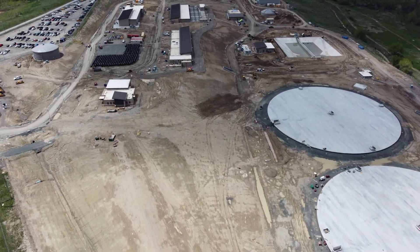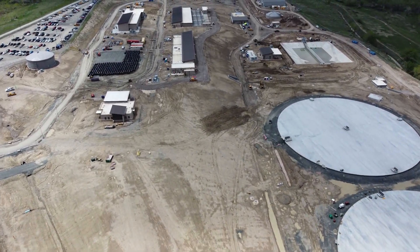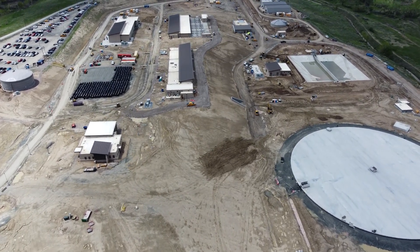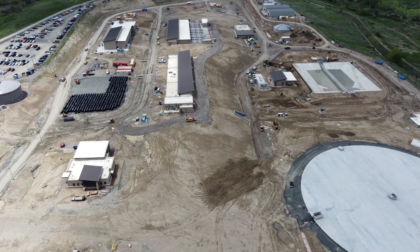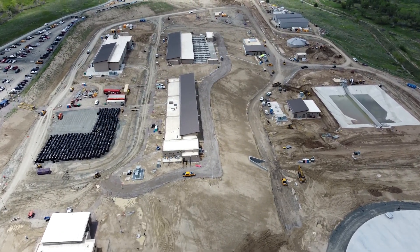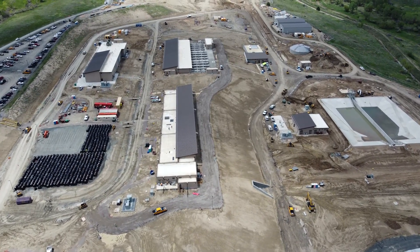Construction continues on Denver Water's new state-of-the-art water treatment plant, the North Water Treatment Plant. It's being built on 183 acres next to Ralston Reservoir north of Golden. Drone footage shot this spring shows the most recent progress.